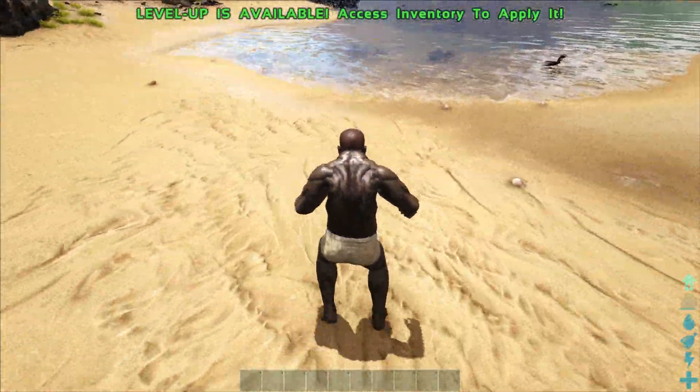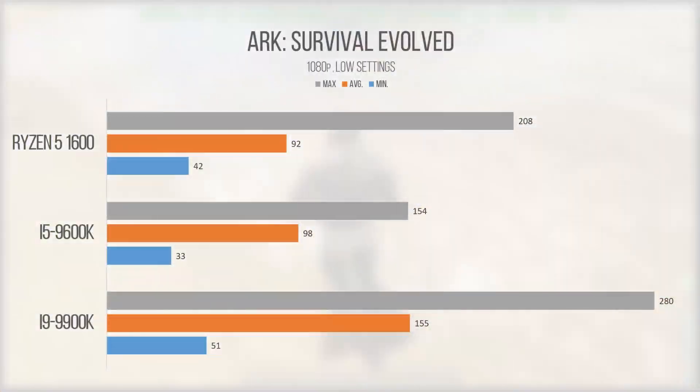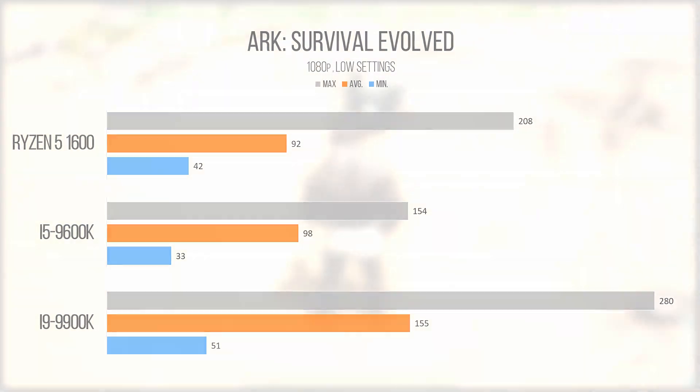Moving into ARK Survival Evolved, the 9600K performed pretty similarly to the Ryzen 5 1600 AF. However, I did notice that frame times felt smoother on the Ryzen chip than on the i5. Even though the average is higher on the 9600K, the minimum and maximum frame rates show the game was more prone to sudden dips in performance, probably due to the chip only sporting 6 cores and no SMT. Despite this, the game averaged over 90 FPS on the i5, meaning it was more than playable, with some dips when dinosaurs or vegetation spawned in.